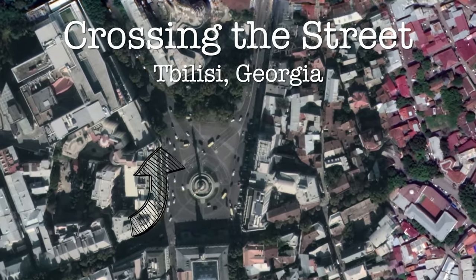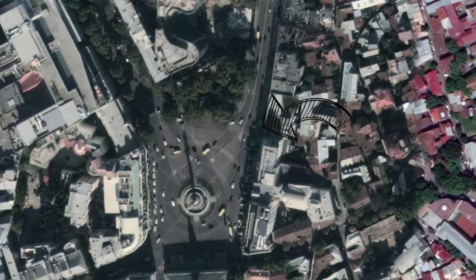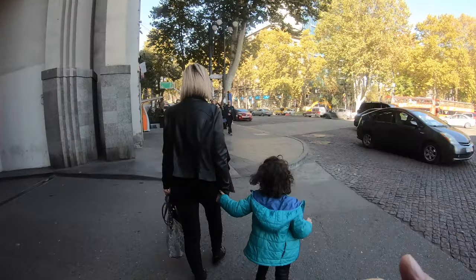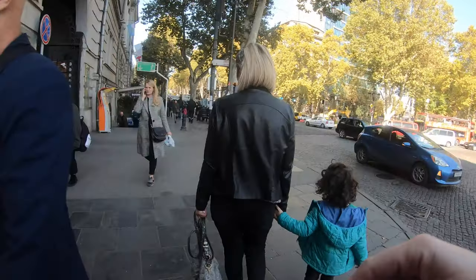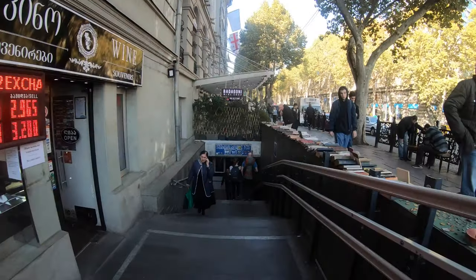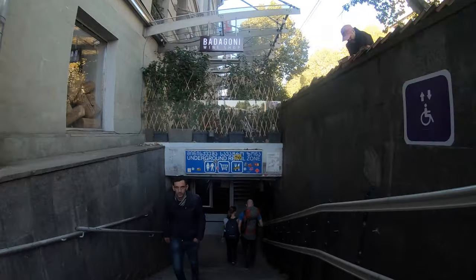I'm in Tbilisi, Georgia, and I'm going to show you how to get to the other side of the street. In most American and Western European cities, the easiest way to cross the street is on a surface crosswalk. But in a lot of Eastern European cities, it's actually much easier and safer to cross under the street.